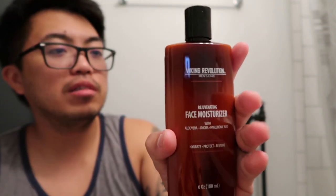This is how the bottle looks — Viking Revolution Rejuvenating Face Moisturizer with aloe vera, jojoba, and hyaluronic acid. First, all you have to do is cleanse your face. I already did, but I just want to wet my face real quick.